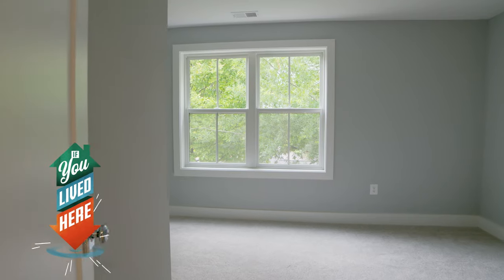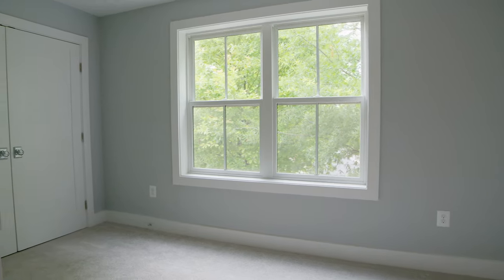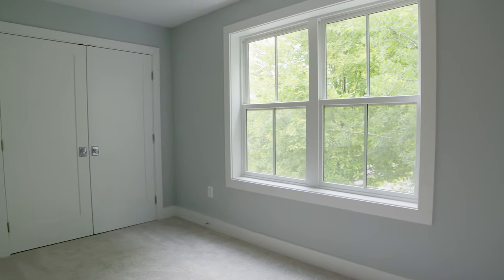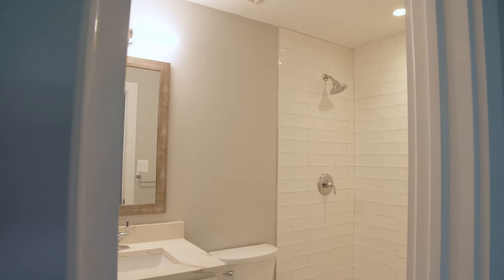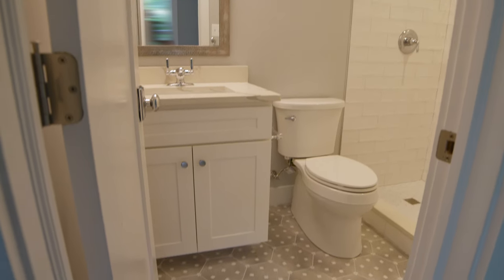Bedroom number four — out of all the bedrooms, this has the most unique layout. Nice L-shape, and you have double doors to a closet over here. You have a full bath in this bedroom with the same finishes, except this time they used honeycomb tile. We love that. I think they covered everything. I think they did.